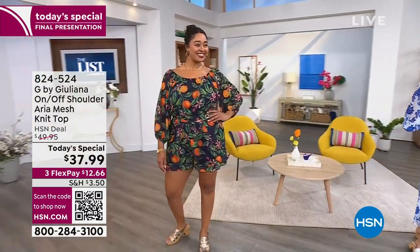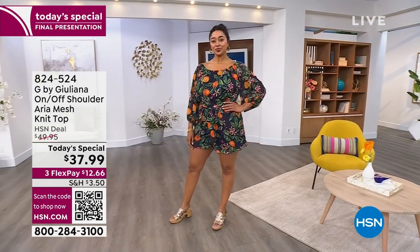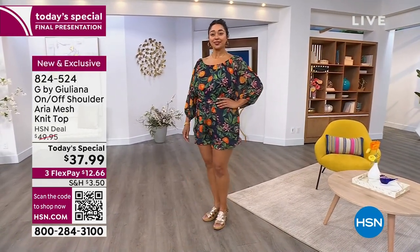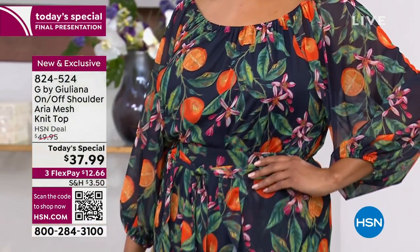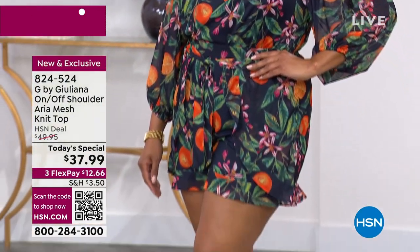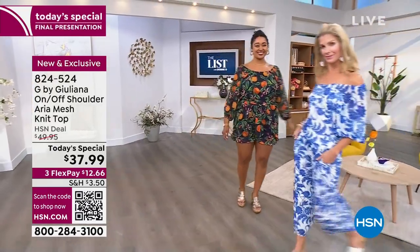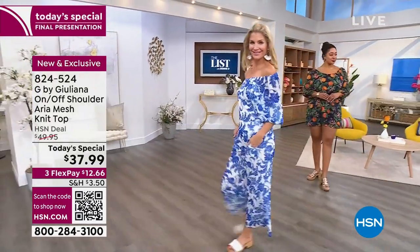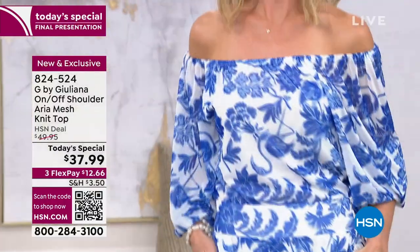You are looking at the Juliana Jet Set on and off shoulder Aria mesh top, extra extra small to 3X. It's 25 inches in length and you can mix and match it — it's so adorable. Wear it with shorts, you can wear it with the wide leg pant and match it back with the exact print if we still have it for you. It's a steal because normally it would be $50.